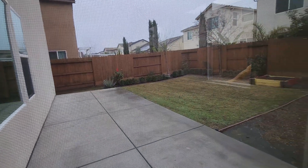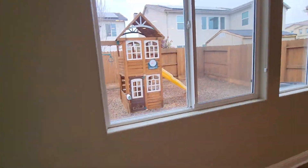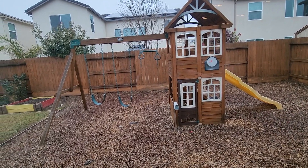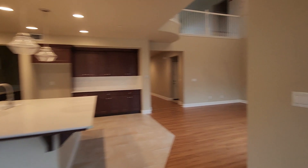We got a good-sized backyard that is completed and done — that is really nice. We got the little playground structure right there and the AC system. Let's go check out the upstairs real quick.